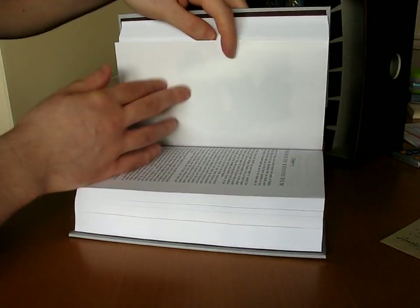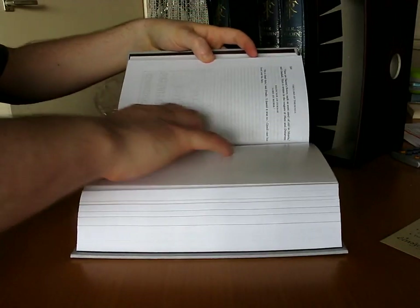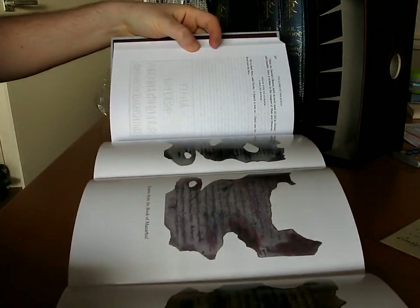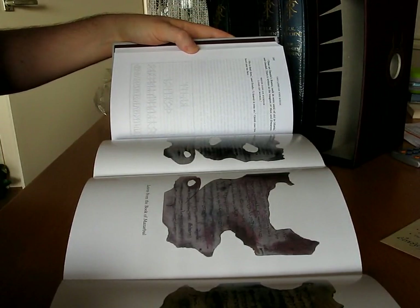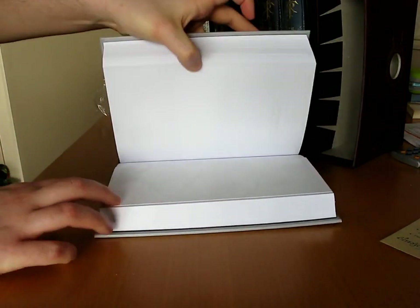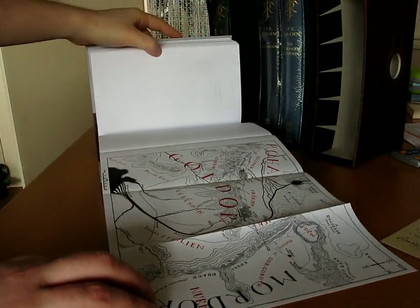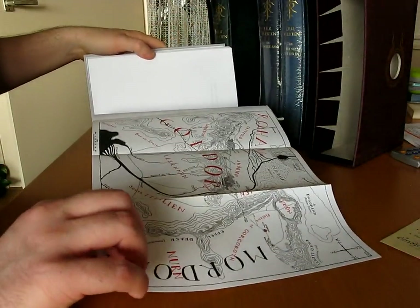They've got some artwork inserted which is fold-out, I believe. Leaves from the Book of Mazarbul — I think that's dwarvish writing. So there's additional colour art in here, quite very nice. There's a fold-out map here — this is the large page version, mostly Gondor and Mordor on the right.